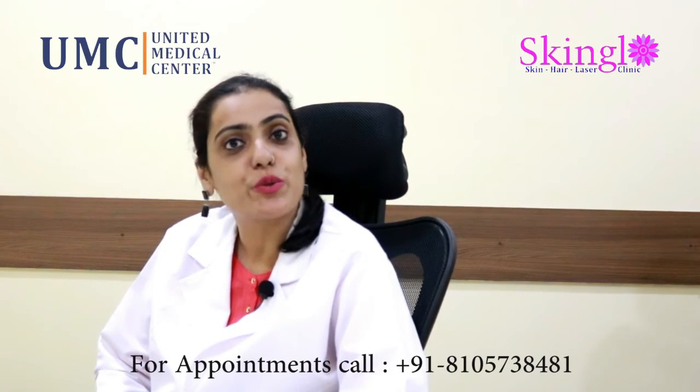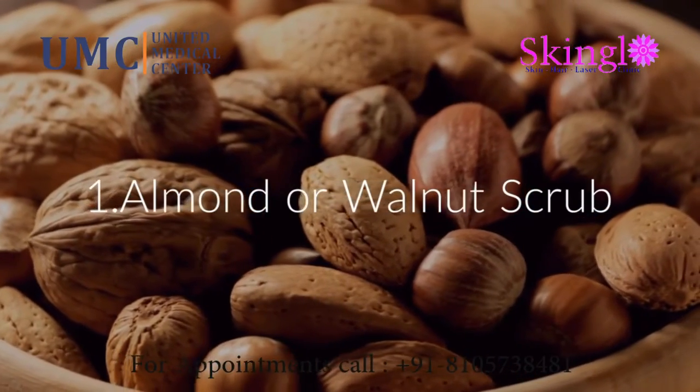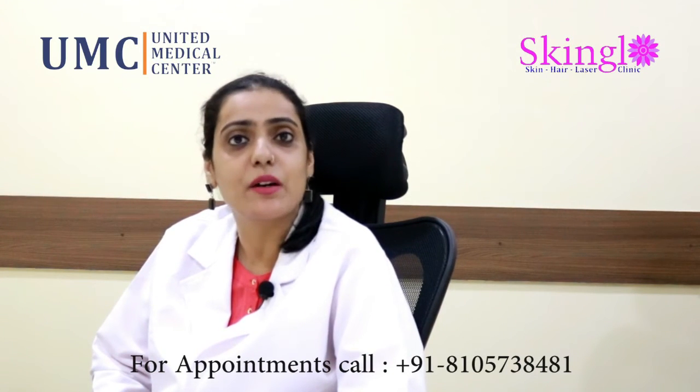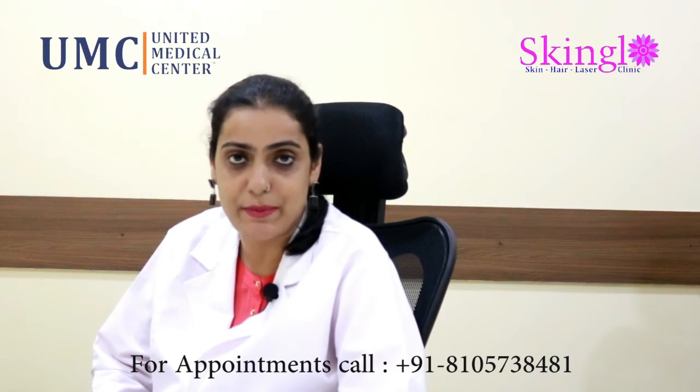in the age group of 30 we need to start looking for more exfoliation of our skin. So incorporating scrubs such as an almond scrub, a walnut scrub, or any kind of exfoliating face wash is a good idea. You can start with something like once to twice a week and see how your skin feels about it.